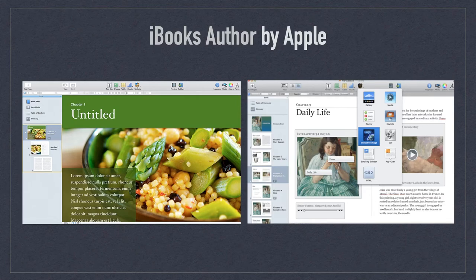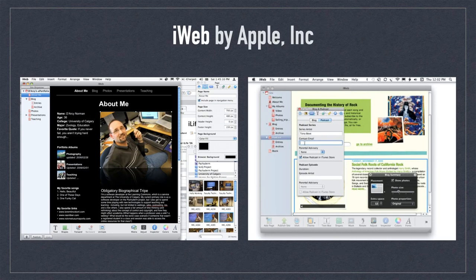iWeb for the Mac was Apple's foray into WYSIWYG website editors. Users could easily add text, photos, and videos to webpages and publish them to Apple's servers. The sites also included the ability to publish audio and video podcasts. Like iBook's Author, this app should have been a game-changer, especially with the advent of Apple's expansive use of iCloud storage, along with the latest developments in responsive websites and the expanded interest in podcasts. What a waste.